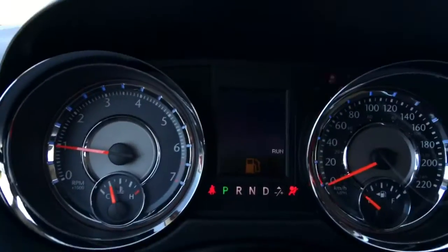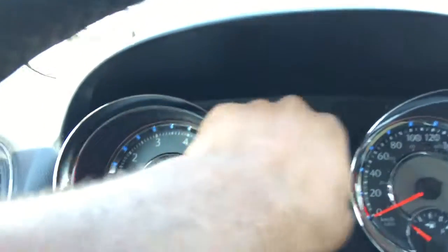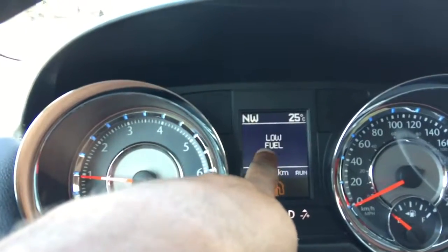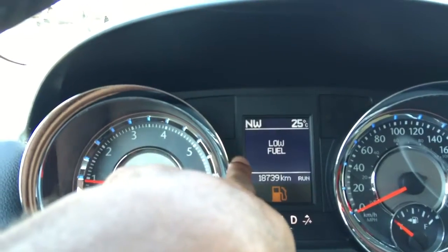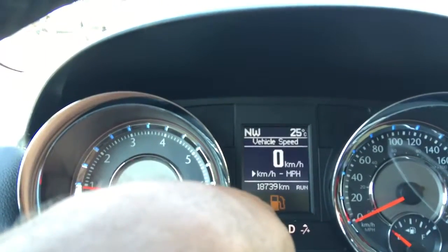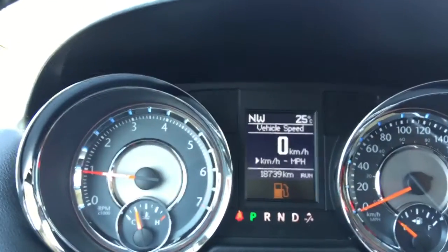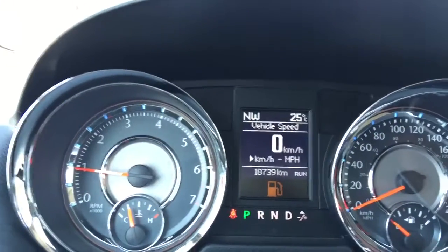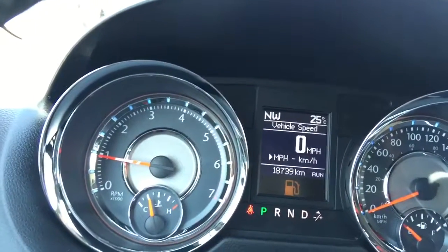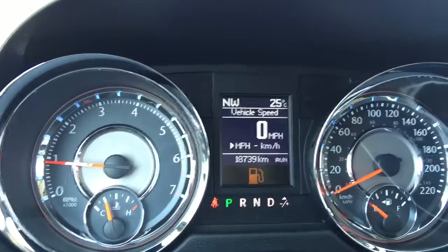Now you're looking at your cluster display, which is currently showing you the direction we're facing, the temperature outside — proving it's warm here — and it's alerting me that there's low fuel in this vehicle. It also shows 18,739 kilometers, which is a very low kilometer vehicle. It's also showing our speed in kilometers; we're not moving so it's zero. You can switch quickly and easily to miles per hour, making sure that when you cross the border you can keep to the speed limit.